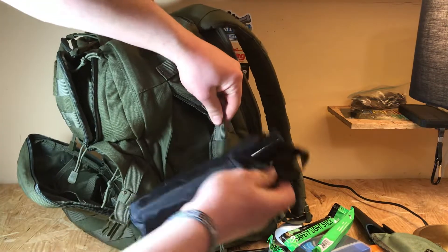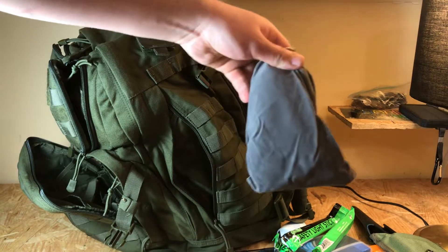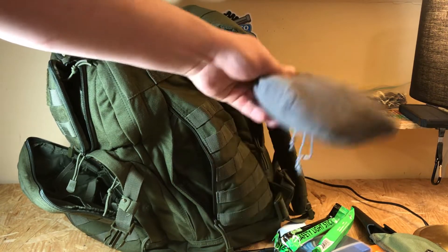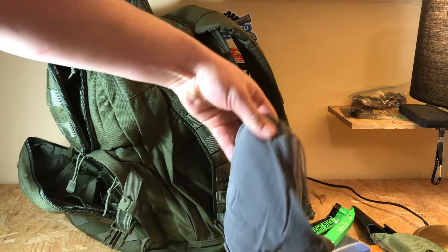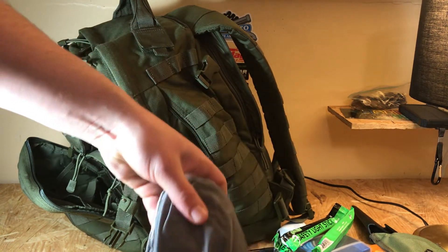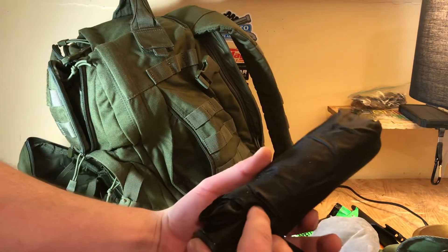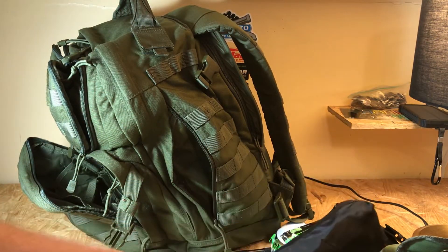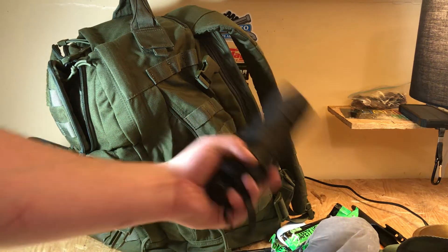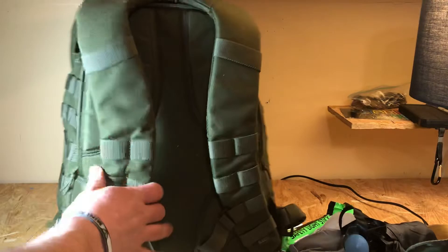Over here in this pouch I keep an umbrella and a backpack poncho. I haven't had to use either one of these yet because I haven't been caught outdoors with my pack, but the poncho is completely waterproof and covers the bag completely — I got that on Amazon. I don't really use the umbrella very often because when I go from my car to a location I'm not really outside very long.